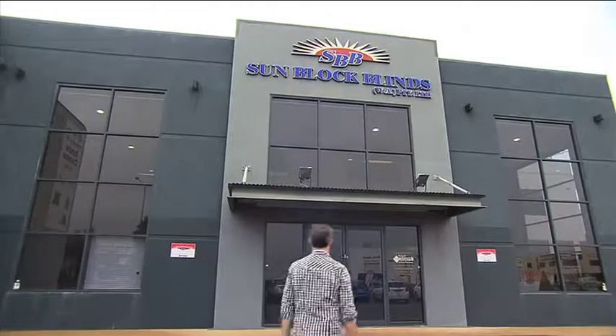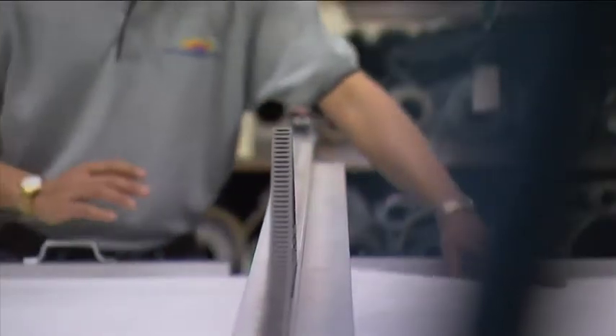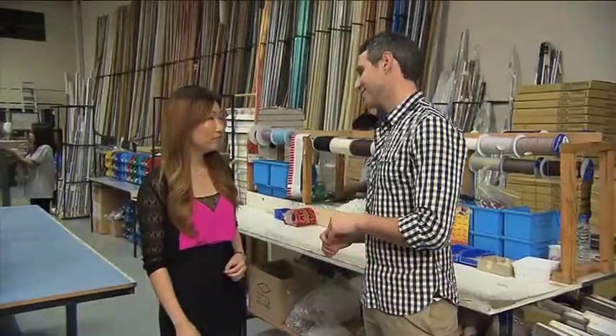Sunblock Blinds are a WA-owned and operated company who have been producing a huge selection of custom-made blinds, including timber blinds, for more than 20 years. Helena, what is it about Sunblock Blinds that sets them apart?